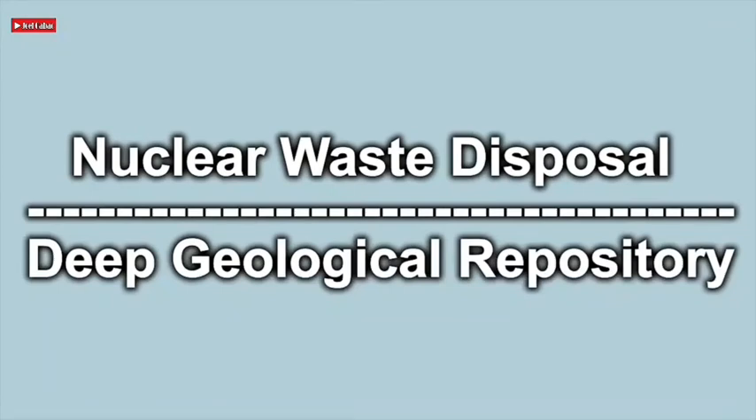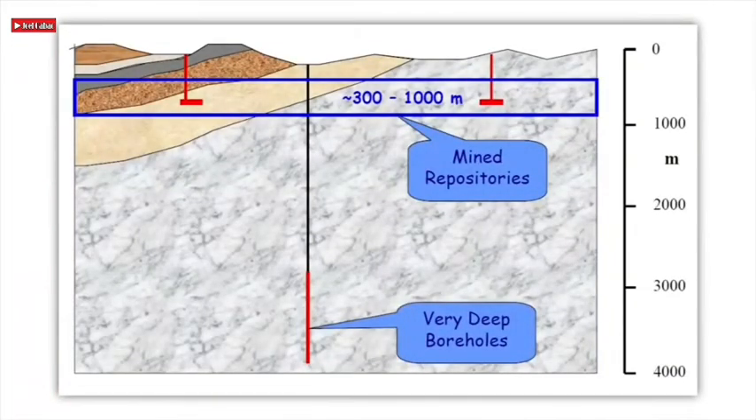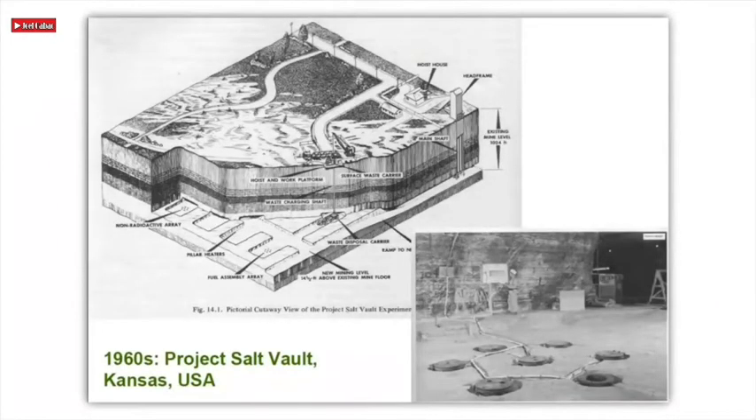Nuclear waste disposal includes deep geological repositories. Types of geological repository for nuclear waste include mine repositories and very deep boreholes. In the early 1970s, an abandoned salt mine in Lyons, Kansas became a long-term geologic repository for nuclear waste in the United States. The repository received its first waste shipment in 1999, and since then more than 90,000 cubic meters of waste have come to rest here from around the US.